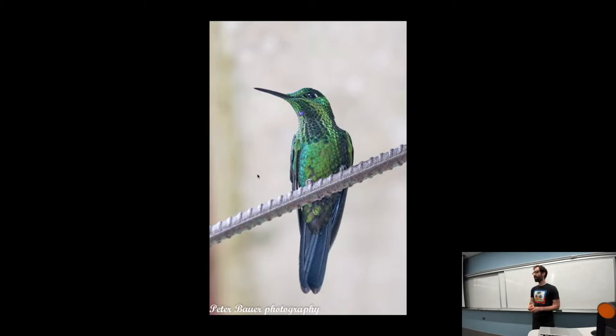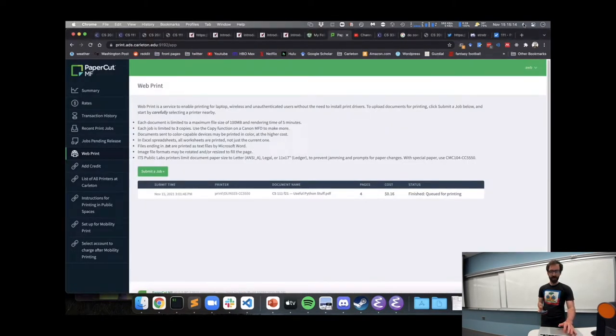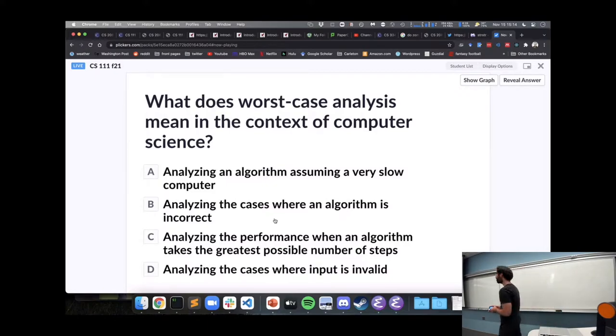As a break from the highly theoretical side of things we've been looking at with sorting and big O analysis, today it's going to be a grab bag of useful things we can do in Python. These aren't big computer science ideas, but they're going to be a number of nice, useful features that Python provides as a programming language. But before we get to that, one last bit of practice with worst case big O analysis.